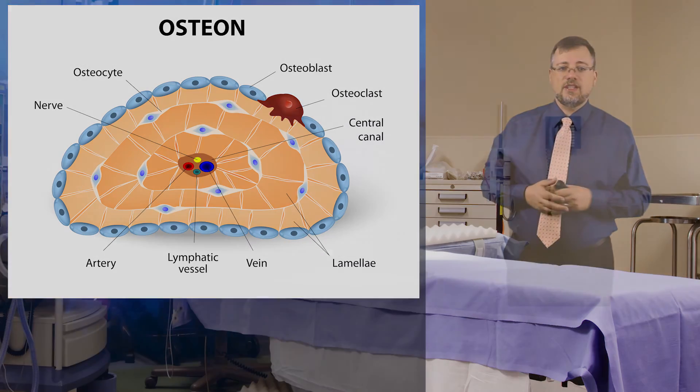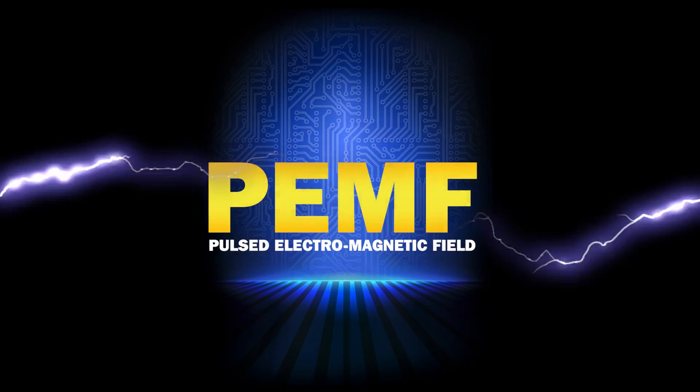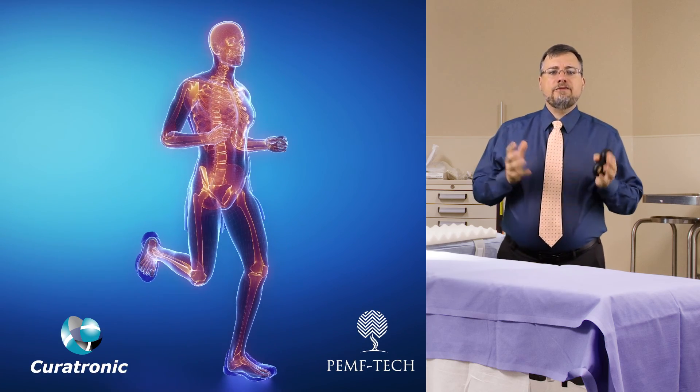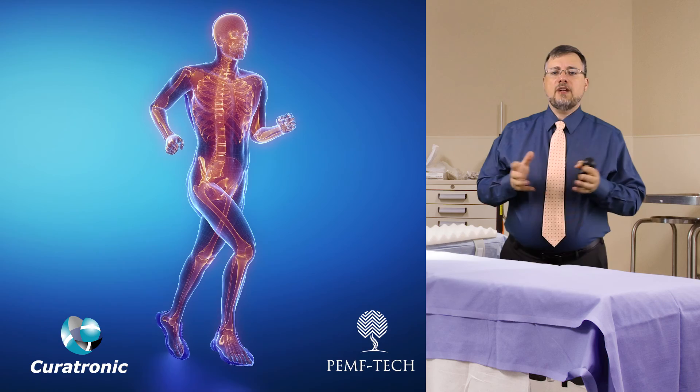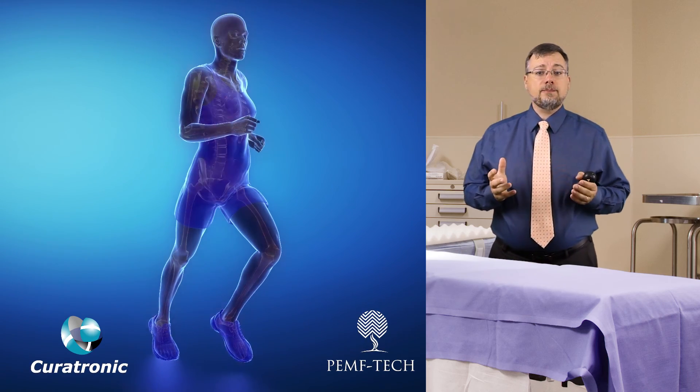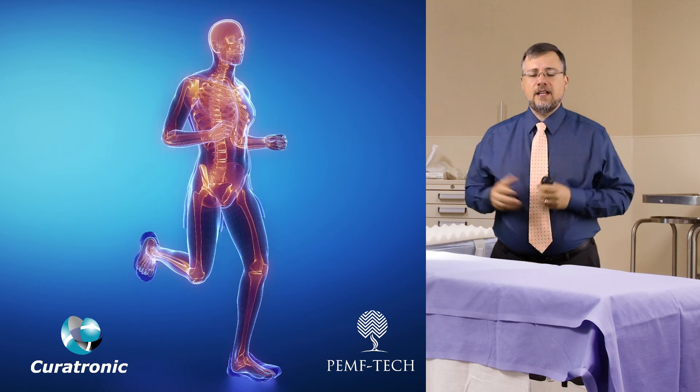So, what do electromagnetic forces have to do with all this? The bone generates bioelectrical messages to trigger bone development. When force is applied to the bone, it generates piezoelectrical signals that trigger the periosteum to put in process a thickening of the bone.